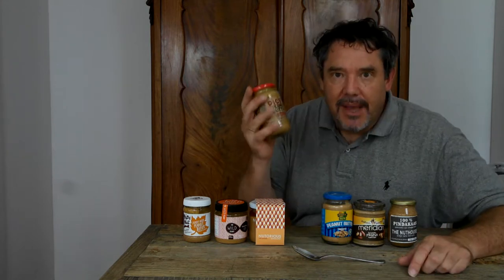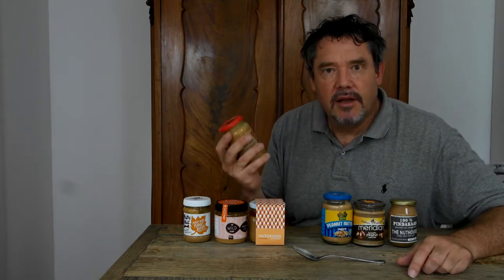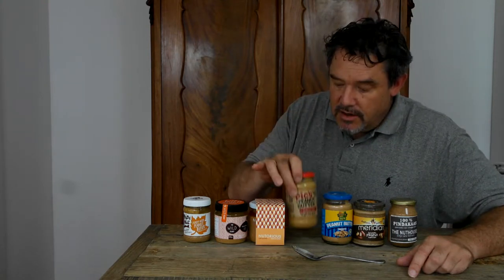Today I'm going to be testing Picks peanut butter. Now Picks peanut butter comes out of New Zealand. They're using peanuts that are grown in Australia, shipped over to their factory in New Zealand where they're roasting and grinding them. They're not adding any emulsifiers, no fats, just a little bit of salt.